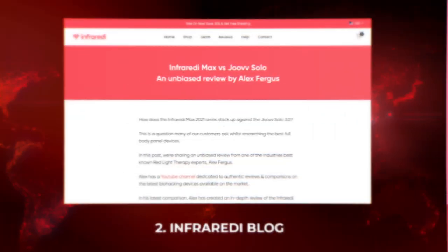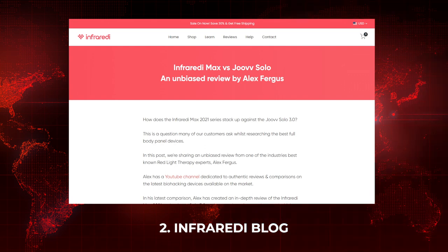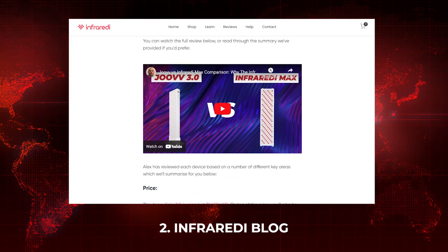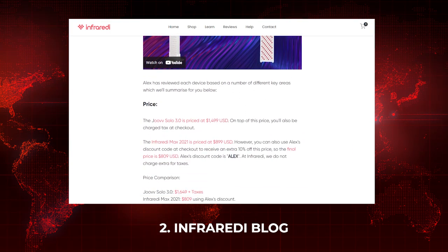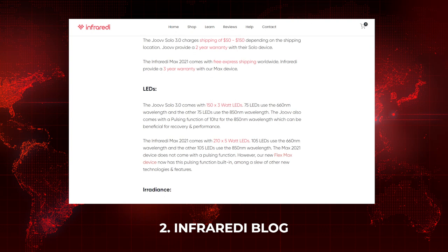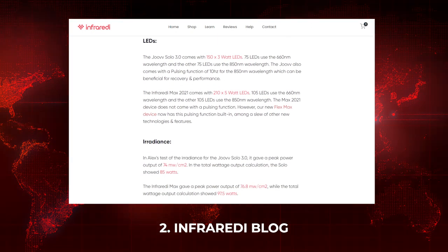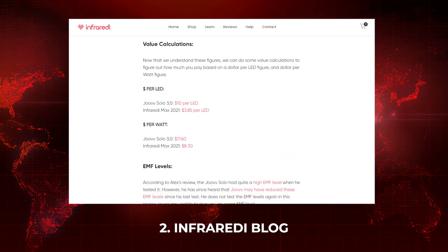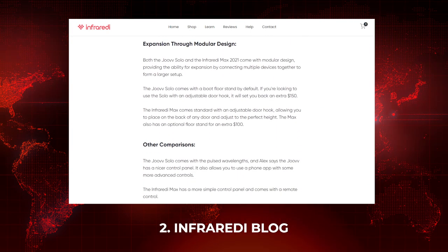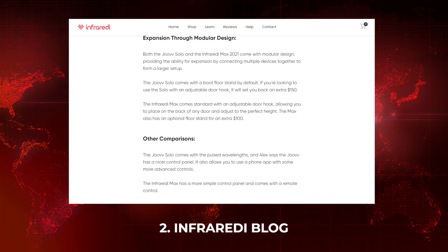Infared has created a blog post based on my Myjuve versus Infared Max comparison video, so if you missed that video, check out their blog article. They've also revamped their blog page, so hopefully we'll see more articles coming from them — be sure to check that out.